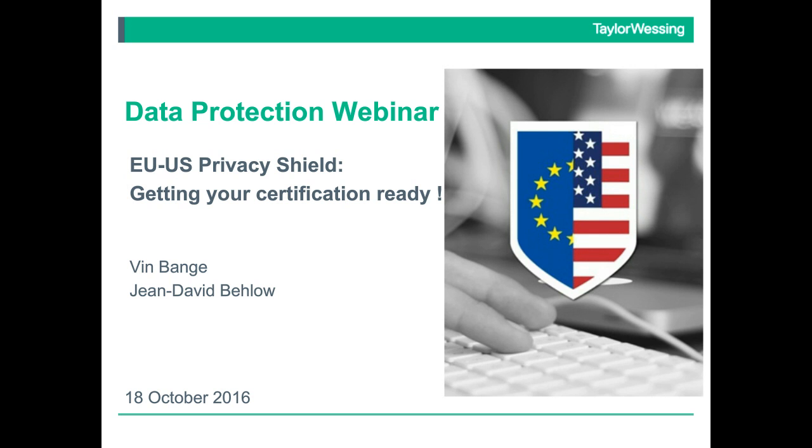Recordings of those webinars are available if you miss them and still wish to engage in those particular topics. In fact, we have some 13 plus webinars to provide for you amongst our virtual data protection learning bank. Today, we will be continuing on the theme of data exports and looking very specifically at the EU-US Privacy Shield.